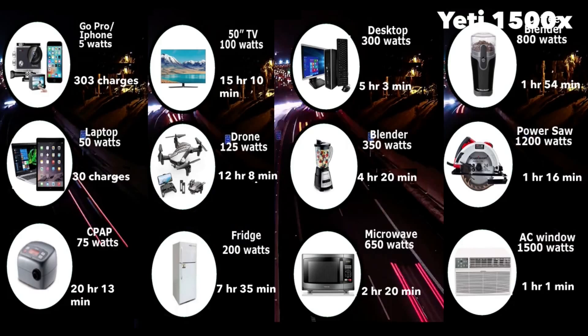The Goal Zero Yeti 1500X can power a window AC for about an hour, run a CPAP machine for about 20 hours, provide 303 charges on your iPhone, run a desktop for about 5 hours and 3 minutes, and run a microwave for about 2 hours and 20 minutes.